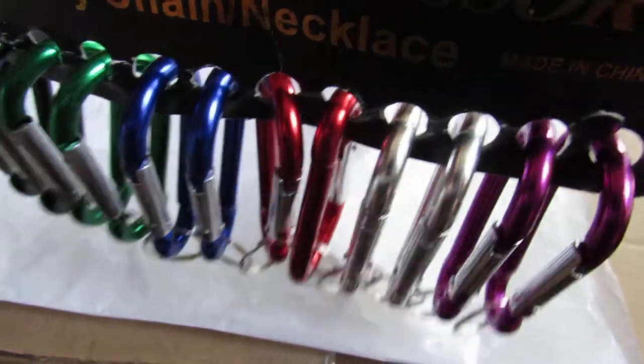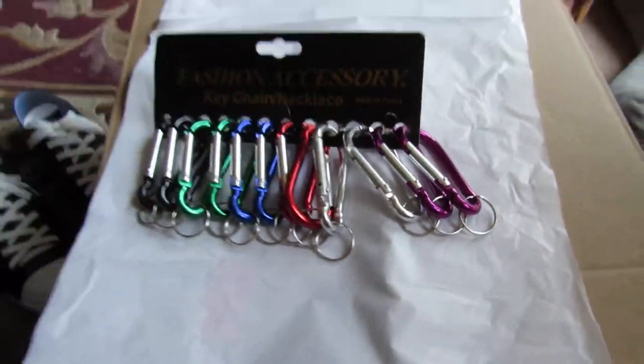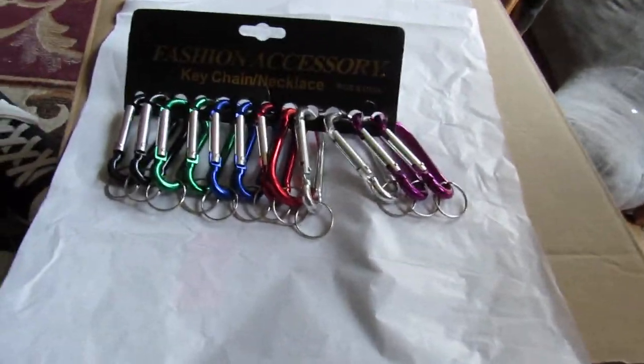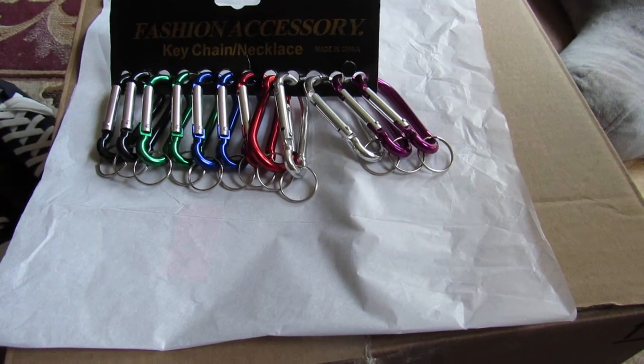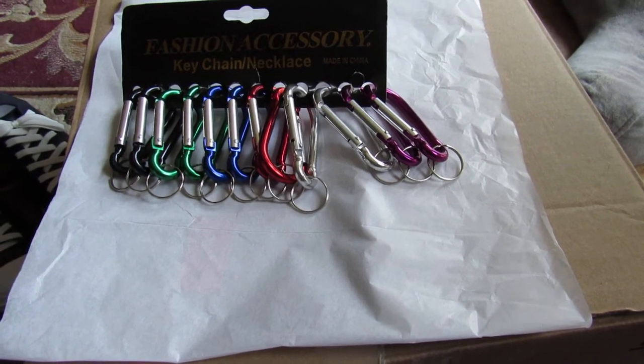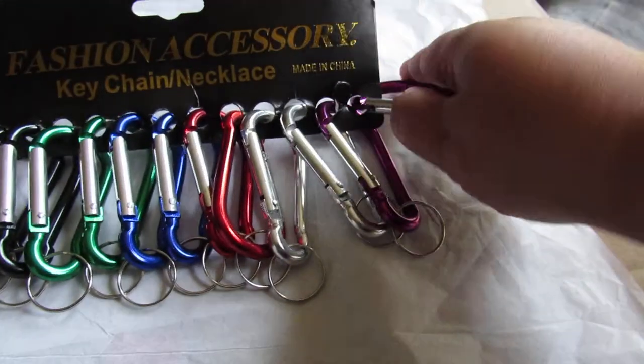They're great to have. I've used them for my keys, to hang on the keyring. I've also used them for fishing or camping. I like that they're easy to take on and off.